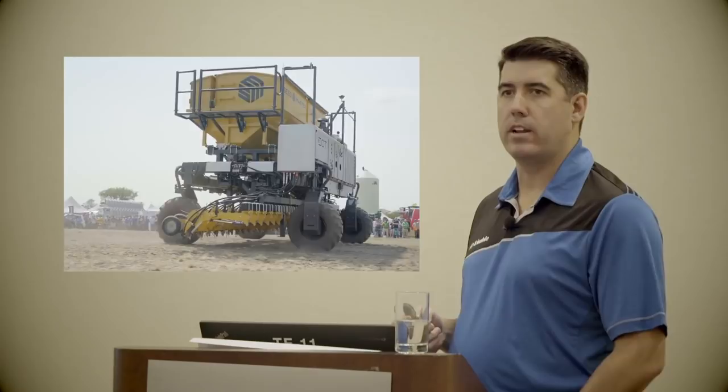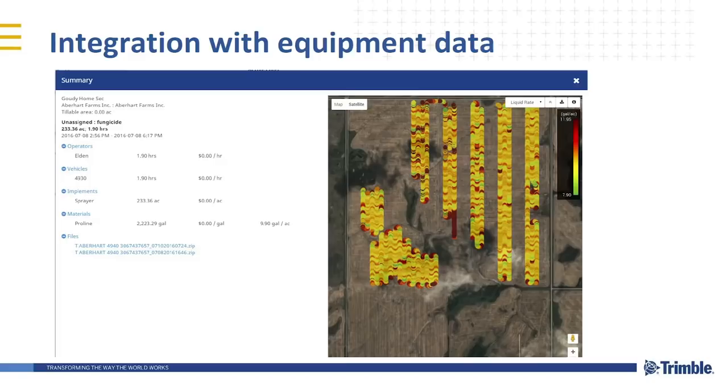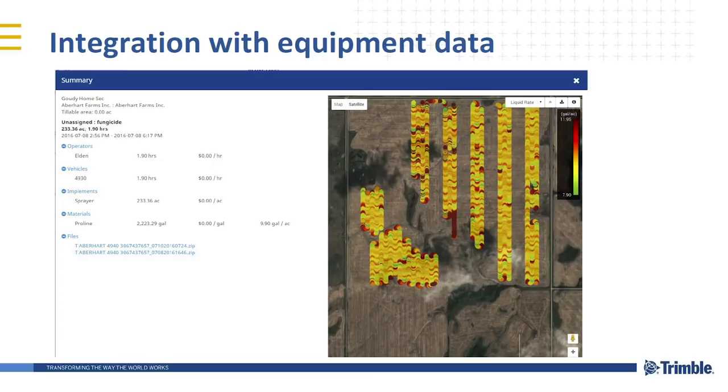First off, integration with equipment data — being able to visualize what you're doing. This is an example of a field where they strip-sprayed fungicide. Without the map, you don't really know it's maybe a 160-acre field and they sprayed 50 or 60 acres of it. You wouldn't actually be able to see that if you didn't have the maps. Tying the actual record-keeping data into the equipment data is a key piece of that information.